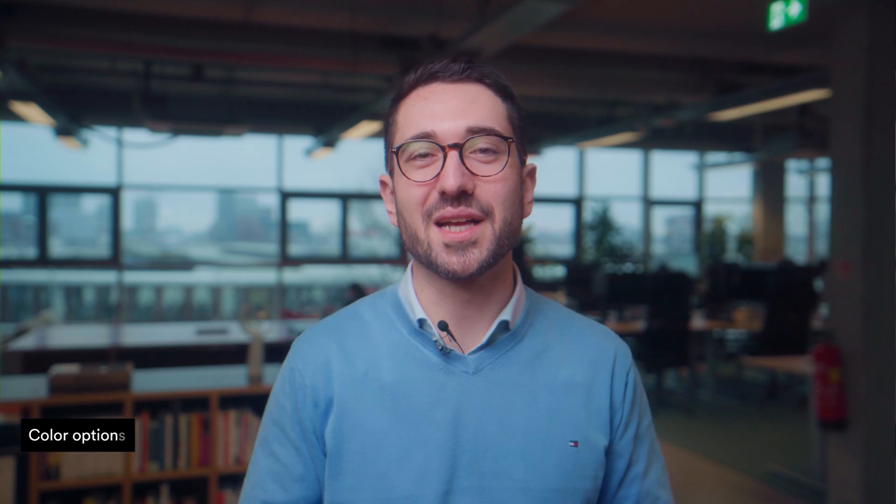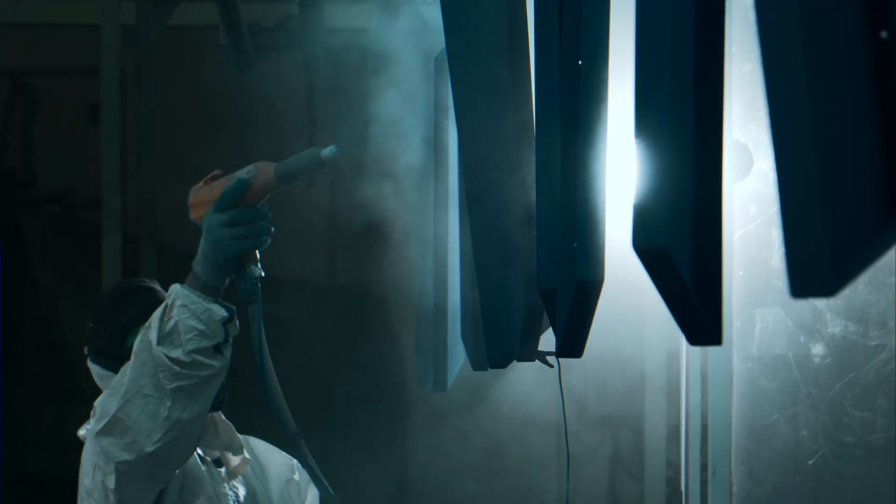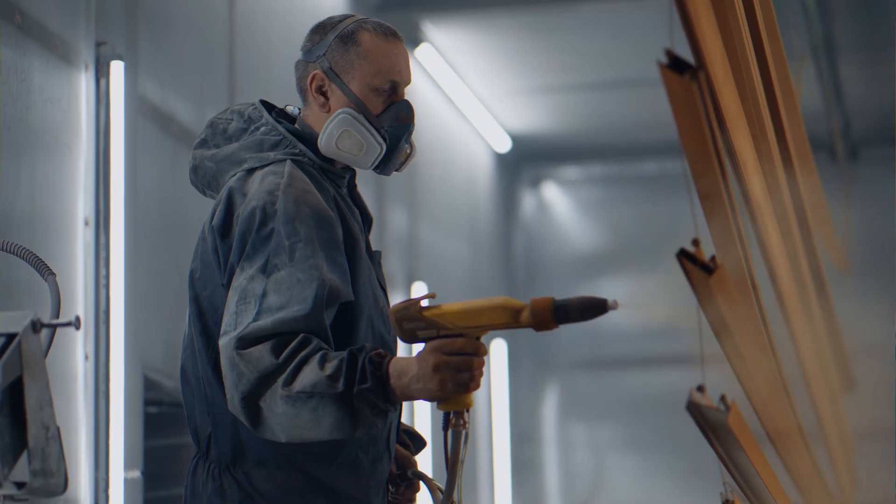Powder coating offers a broad spectrum of color options. If the appearance of the part is a crucial factor, powder coatings allow for flexibility in achieving the desired aesthetic. Unlike traditional liquid coatings, powder coating is environmentally friendly. It contains no solvents and little to no volatile organic compounds (VOCs), making it a more suitable and cost-effective choice.